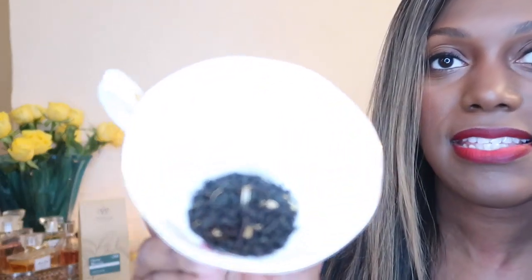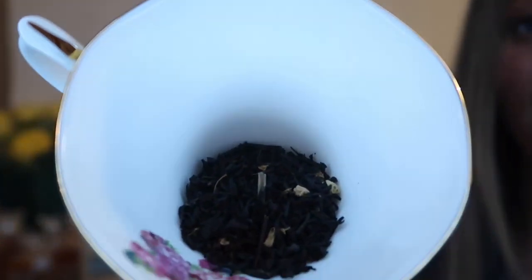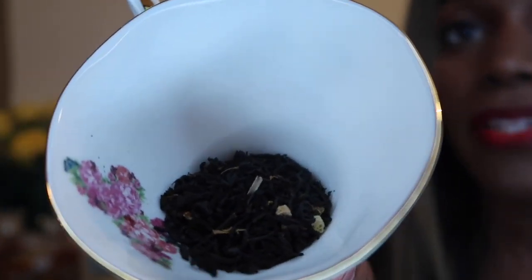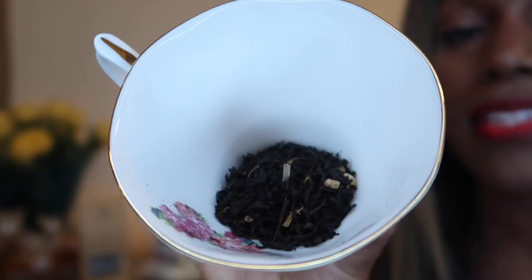I'm going to show you how it comes in the package — I'll actually unbox it for you so you have a better idea. It comes in a bag like this, and it's all loose leaf black tea. I'll just show you the petals and the tea leaves. That's the loose leaf tea, and it has some orange petals and orange peel in there.